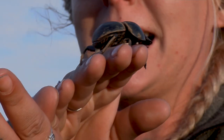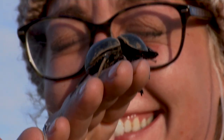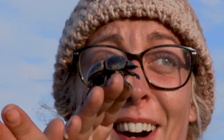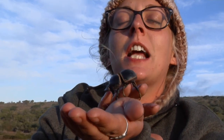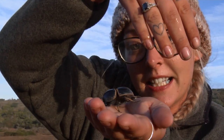Oh my god, he's still coming out — oh my god! The dung beetle has taken a shit on my hand, all over my fingers. Here we go, look, there you can see. I would like to put him back now, please. Thank you. Oh my god, oh my god!